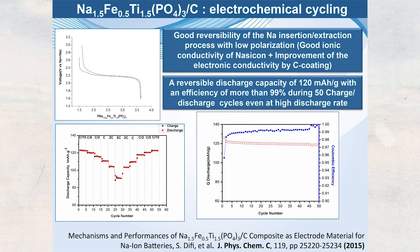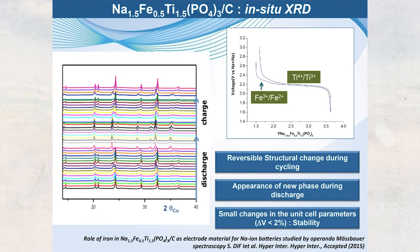Rate capability tests show that starting from C/10 and going up to 5C — meaning charge and discharge in 20 minutes — the capacity remains constant. When returning to the initial rate, the same capacity is recovered, demonstrating that this material is a robust cathode that can support very high rates.